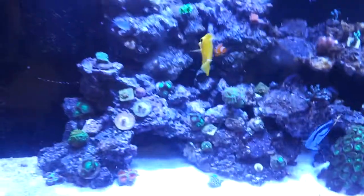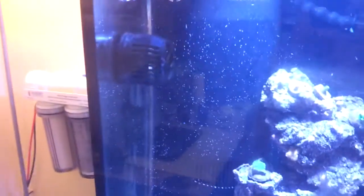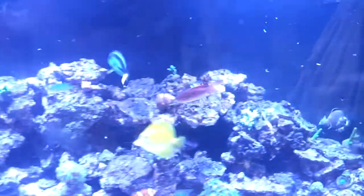I feed them maybe three times a day. Put the Apex on feed mode and my pumps run at a constant 10 or 20, just to keep a little movement in there. They like chasing the shrimp.